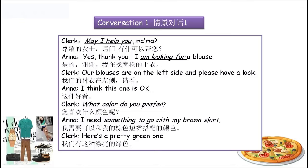'May I help you?' 这个无论是在购物、住酒店，或者餐厅里面，服务员肯定第一句话就会说 'Hello, may I help you?' or 'What can I do for you?' Ma'am是对女士的尊称。And Anna said: 'Yes, thank you, I'm looking for a blouse.' — 他在找宽松的上衣，用 'be looking for something'。